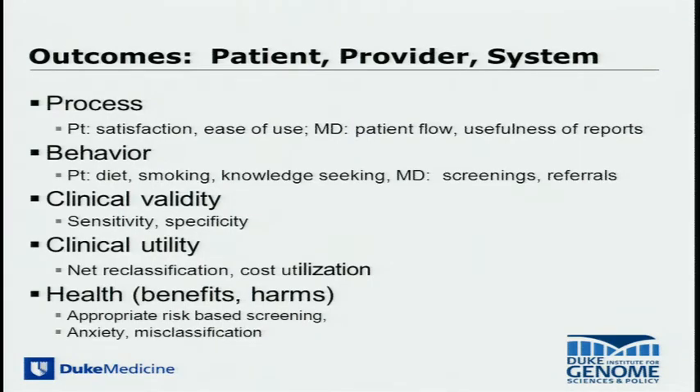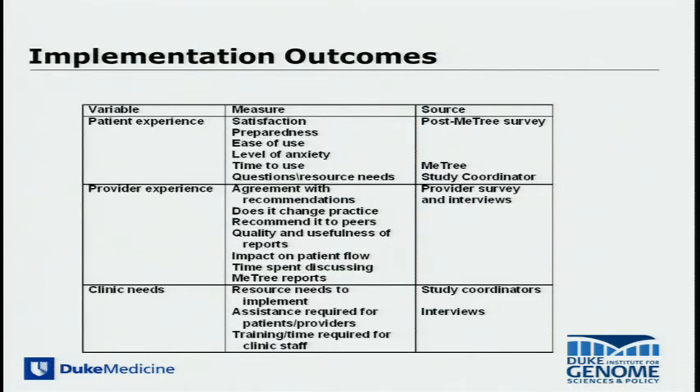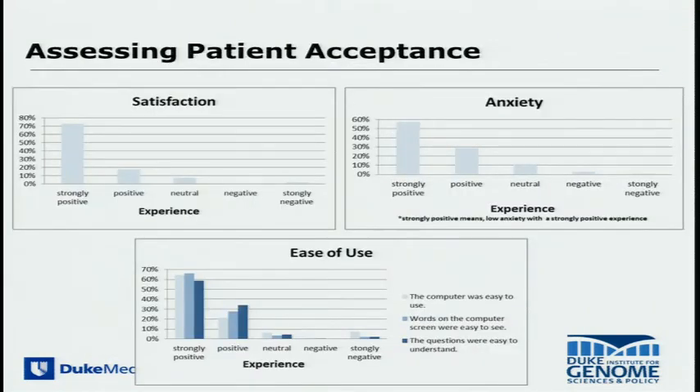This is an implementation science program, so we're really trying to measure outcomes at the patient, provider, and systems level. The first part we've done the most work on is process — figuring out how it integrates into the clinician's workflow and environment, as well as patient and physician satisfaction. Does it influence patient behaviors? Is it a valid tool? Can it be shown to have an effect on outcomes to generate clinical utility? This is a snapshot of the types of data we're capturing at the patient, provider, and clinic levels, done iteratively to achieve seamless integration.